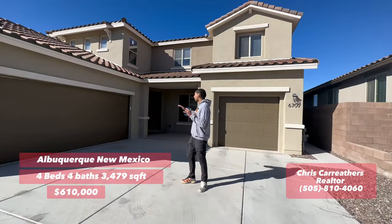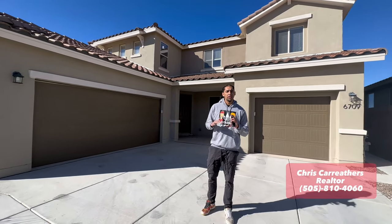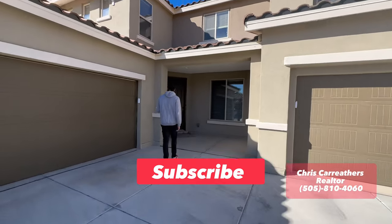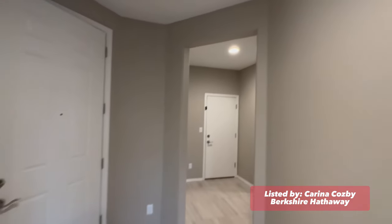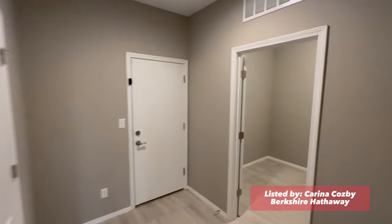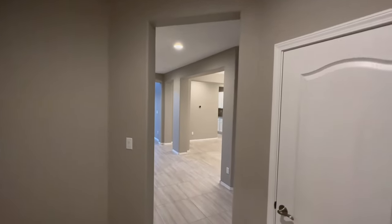All right, so over here in Albuquerque, New Mexico — this is a beautiful house behind me. It's a three-car garage, four beds, four baths, and it's listed at $610,000. It's an awesome community. This is a stunning home located in the Montecita Vista community, listed by Karina Cosby by Berkshire Hathaway. Let's get on with the tour.